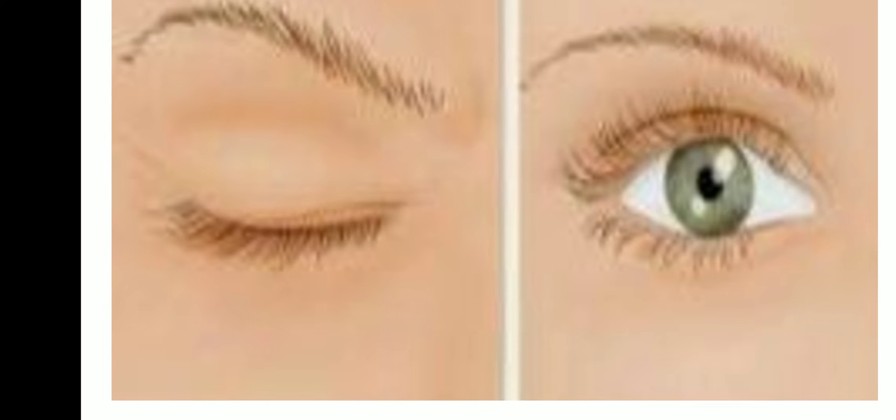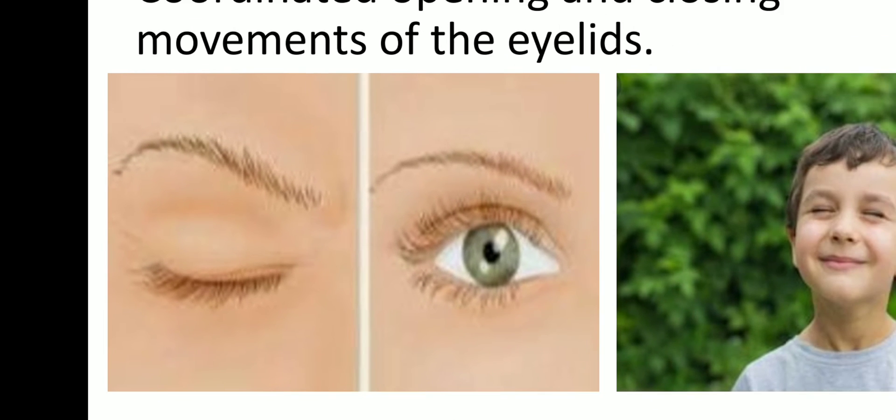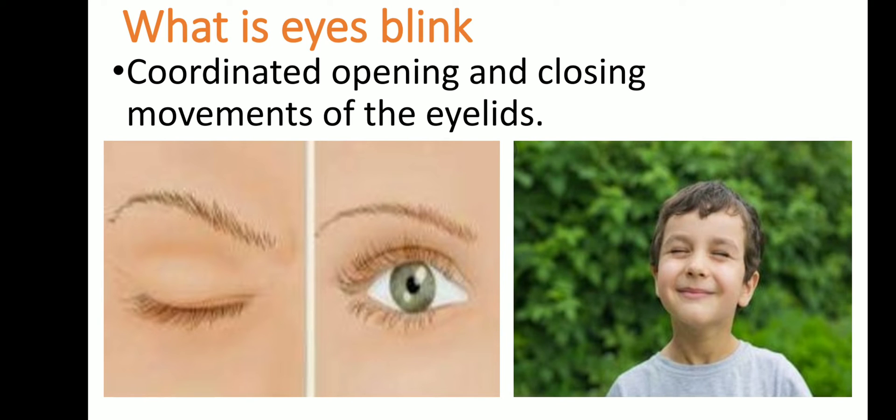In our childhood, we all contested with our siblings or friends to see how long we could stay without blinking. At that time, within a minute our eyes burned, watered, and finally we gave up the game. So let's learn this secret — why was it so hard to stay for a long time without blinking, and why do we need to blink at all?